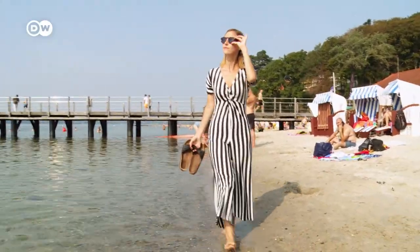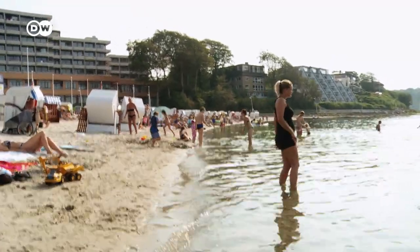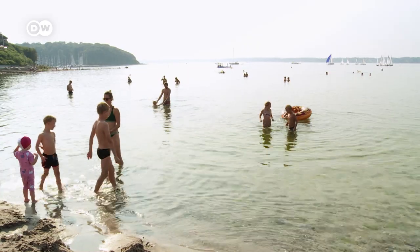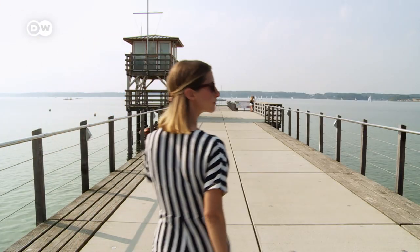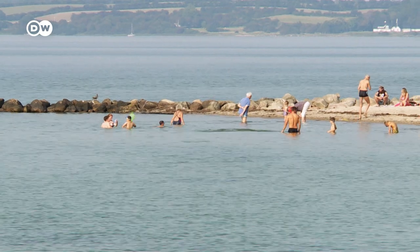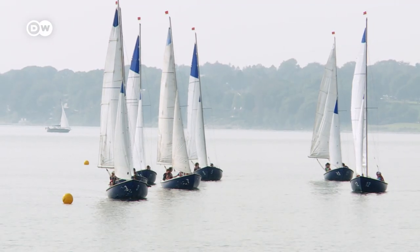My trip to Germany's north ends at Glücksburg beach, a favorite with the locals — a great place to relax after an eventful day. What a wonderful time I've had: lots of water, sailing, an incredible castle, and let's not forget the strong but delicious rum. If you ask me, perfect conditions for a summer getaway.